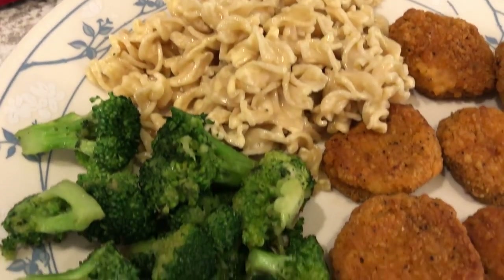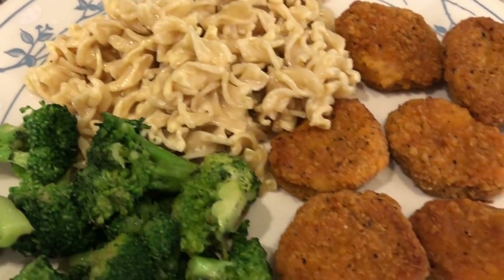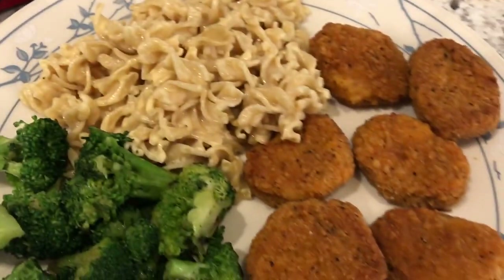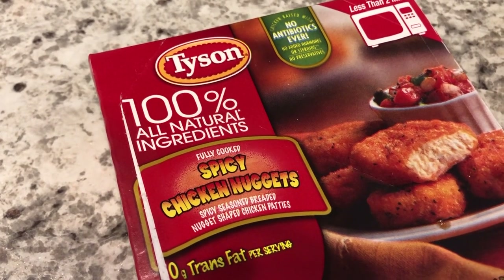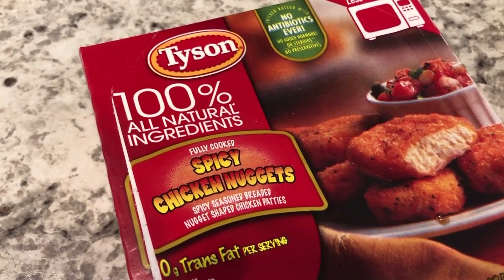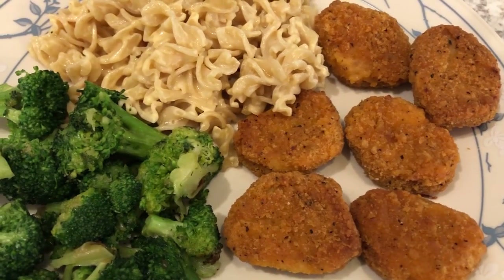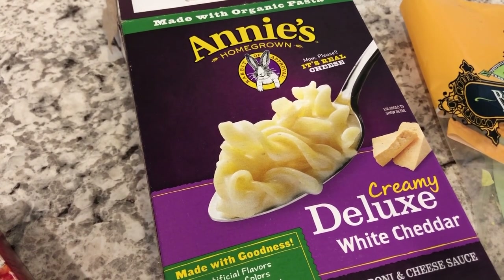My plate has some leftover broccoli and the mac and cheese. From the freezer I'm also having Tyson spicy chicken nuggets — six came in a little box. I could have microwaved them but I baked them because I prefer a crispier nugget. There was only one box left in the freezer, so it worked out perfectly. Howard finishes his ribs, I finish the nuggets, and we use up the Annie's mac and cheese from the pantry — getting rid of two items today for our freezer and pantry challenge.